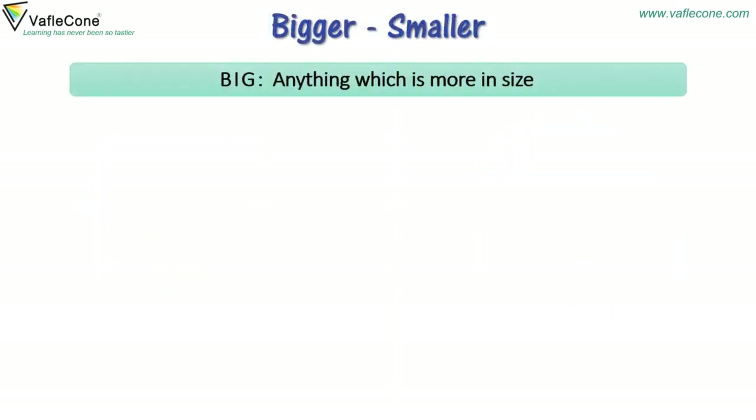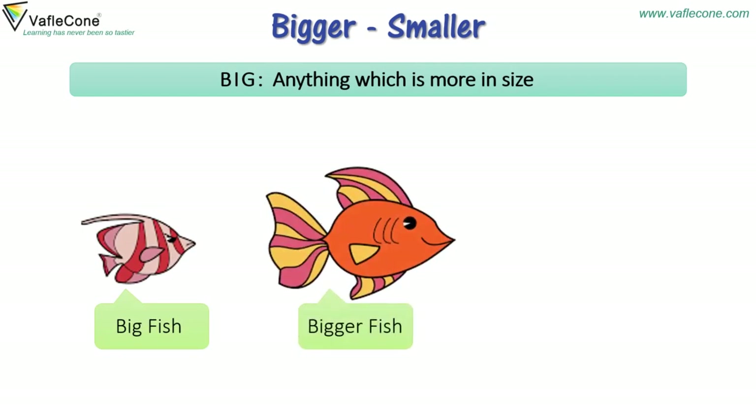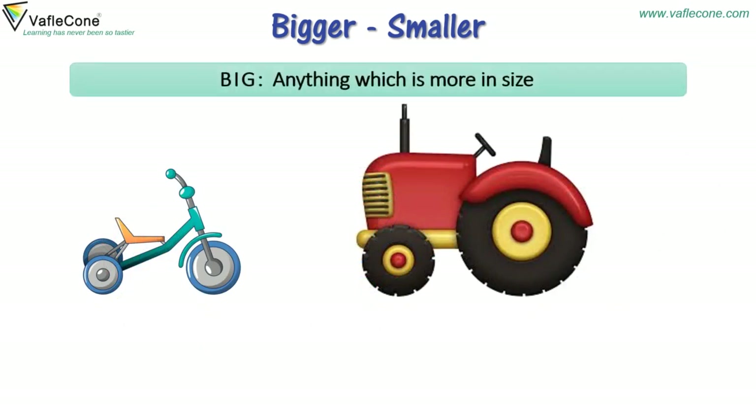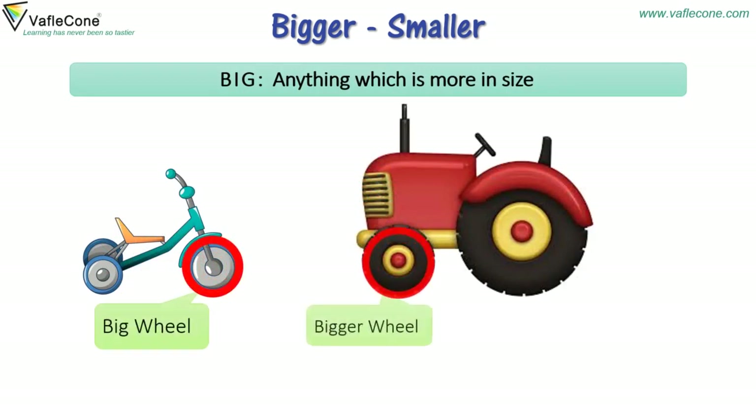Big — anything which is more in size. Big fish, bigger fish, biggest fish. Big wheel, bigger wheel, biggest wheel.